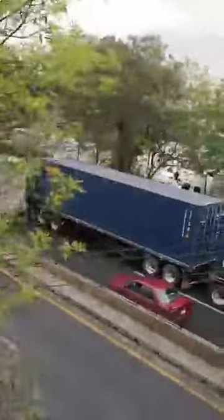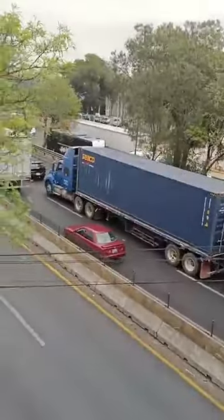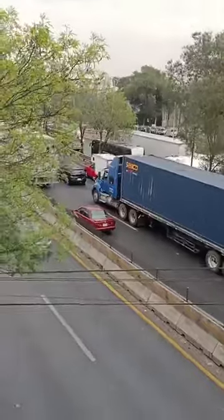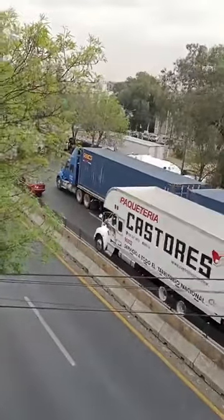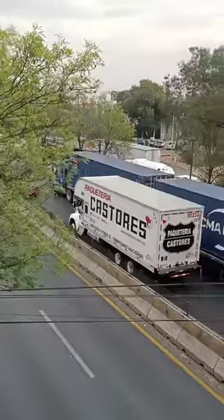I'm going to try to get a little closer to the central lane so that you can see that the road impact is extremely complicated. Traffic is flowing, but even so you will find a heavy load for those driving north toward the area of Tepozotlán.